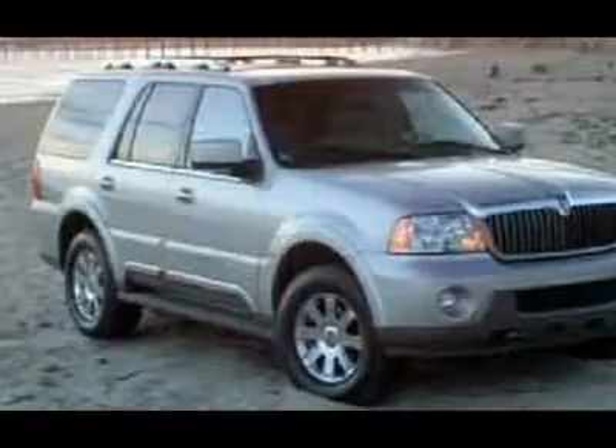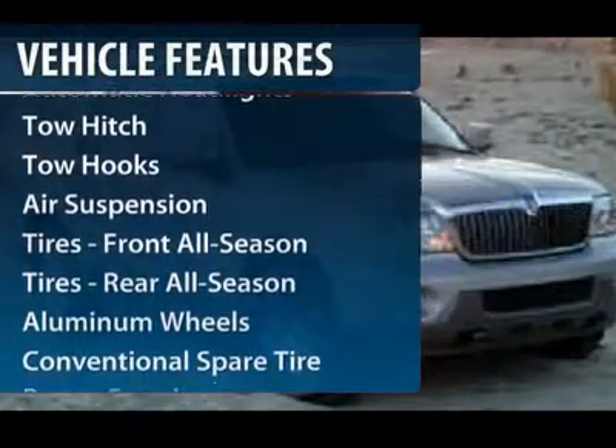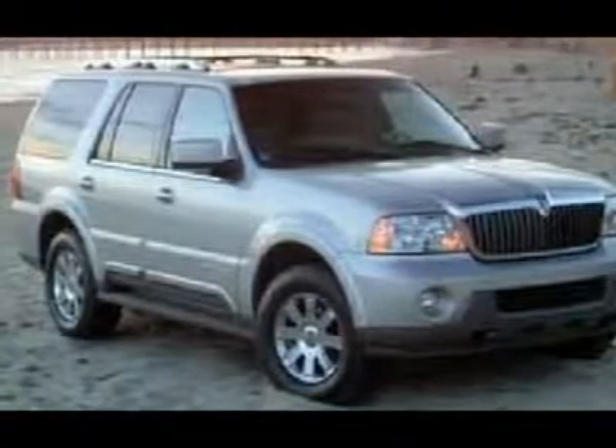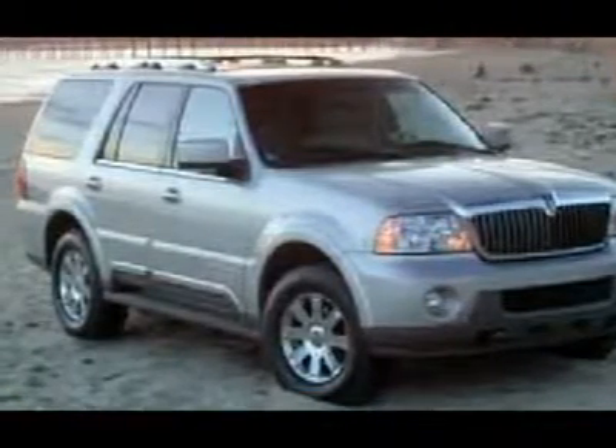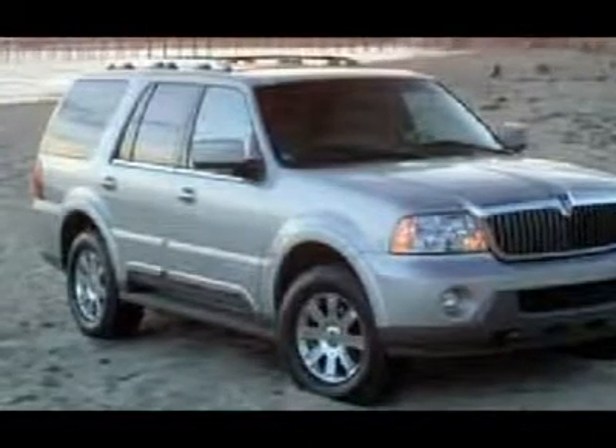Here are some of this vehicle's great options: power passenger seat, steering wheel audio controls, anti-lock braking system, tow hitch, air conditioning, adjustable steering wheel, power steering, four-wheel disc brakes, cruise control, floor mats.